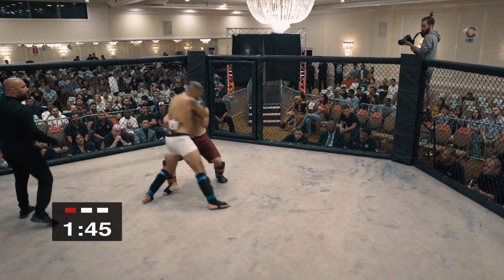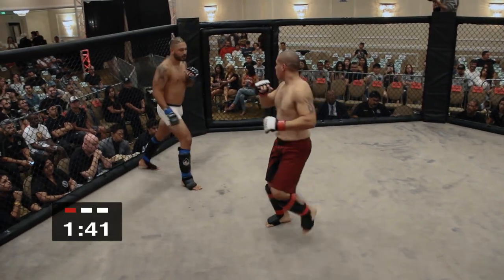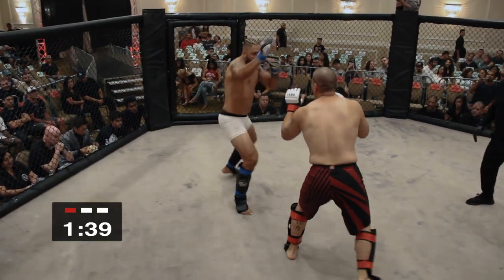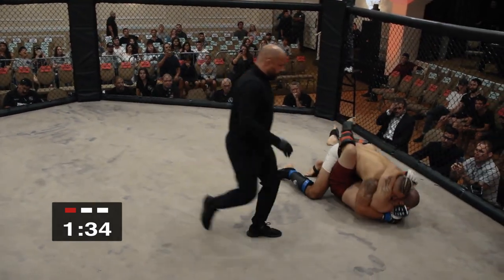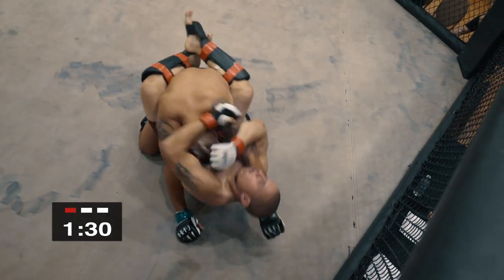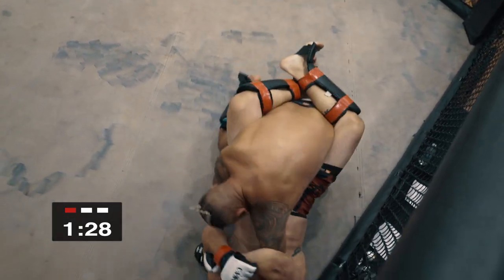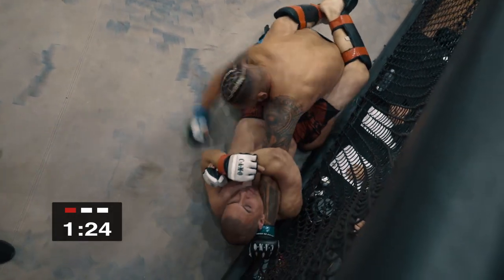Ooh, big hook! And right away, Dennis looking to throw heat. You could just feel the power. Bit of a tricky situation there — he threw a knee right as he was shooting, and we're going to an arm lock here. Straight arm lock here.